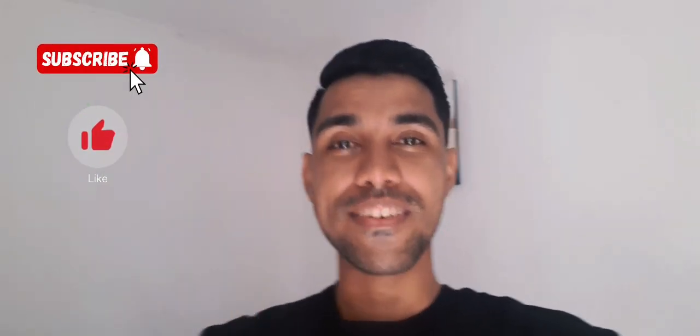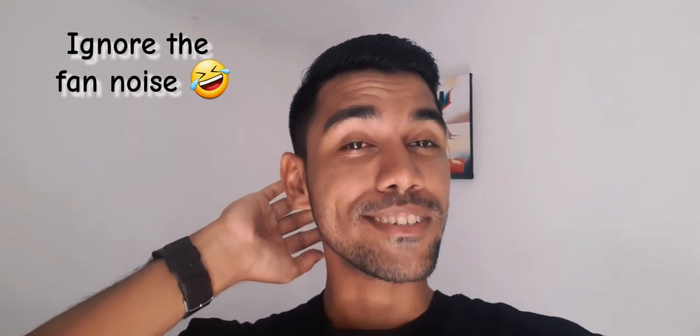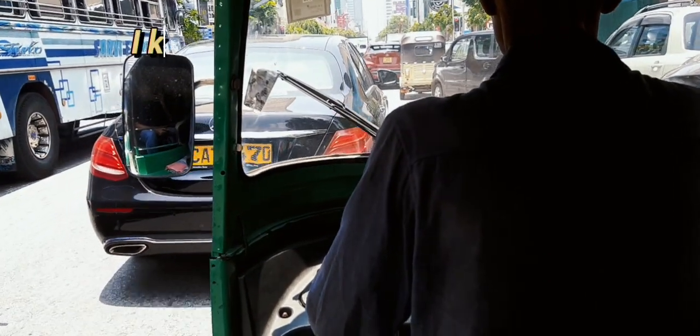Hey guys, good morning, good afternoon and good evening! Welcome back to my vlog. It's been pretty long — months and months that I have not been uploading many videos. Today it's gonna be a short vlog. We're gonna have a work-from-home day but I'm not gonna work from home, so I'll be going to a cafe that one of my friends recommended. Let's go check it out!